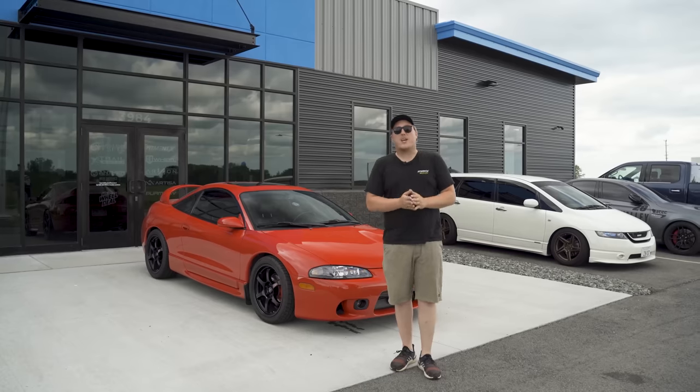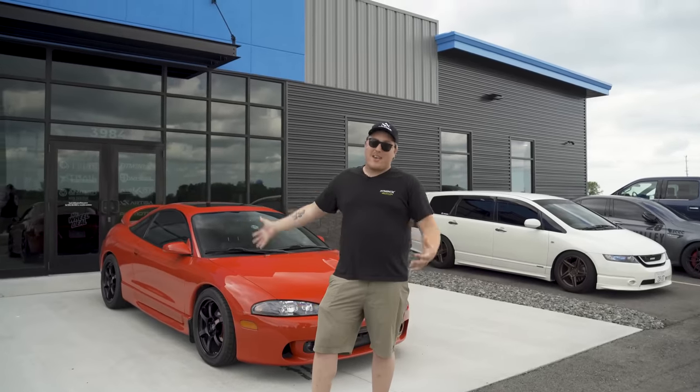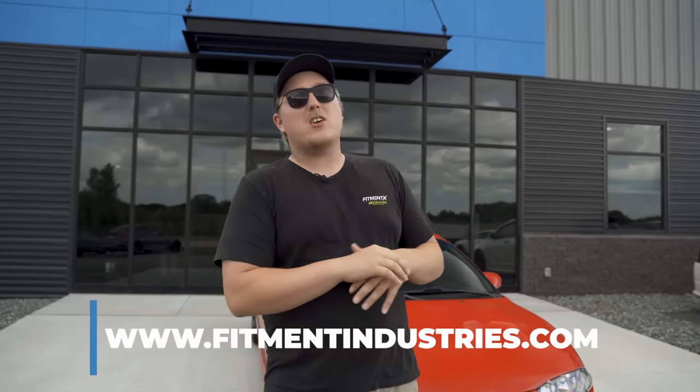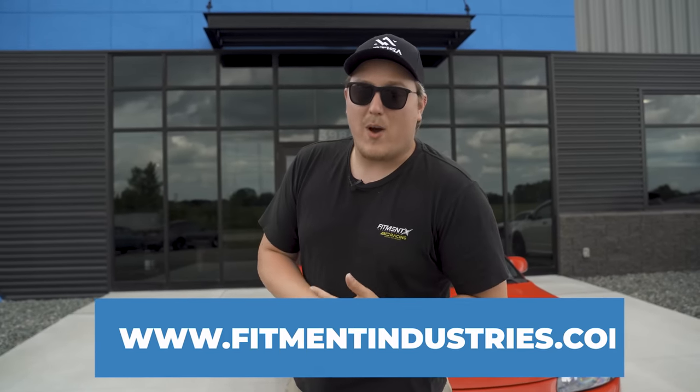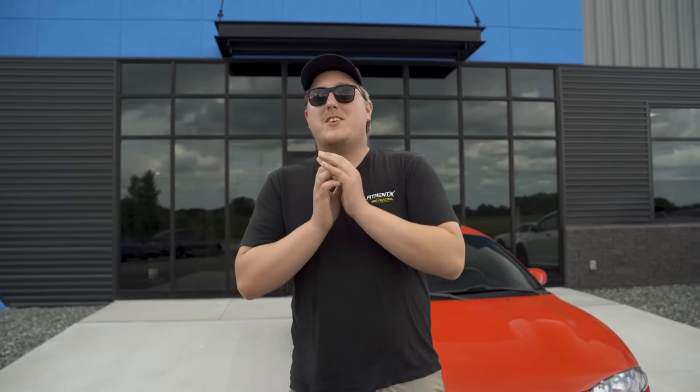That's going to wrap it up for this episode. If you're looking for wheels, tires, or suspension — like Gram Lights or Tane Flex-Z coilovers — hit up fitmentindustries.com for anything you might need for any car. Let us know in the comments below what car you'd like us to get behind the wheel of next, and don't forget to subscribe. I'm Gels from Fitment Industries and we'll see you later.